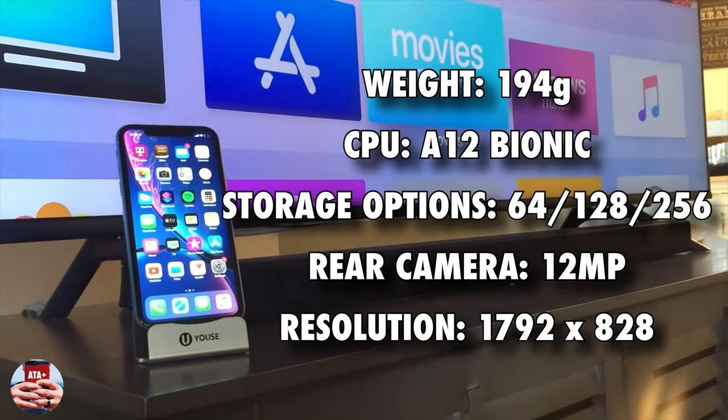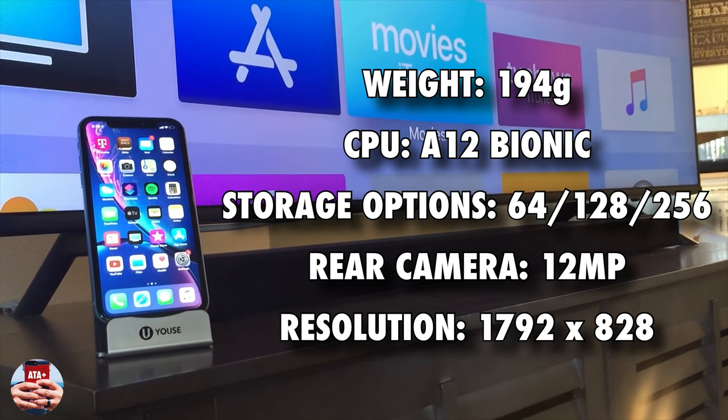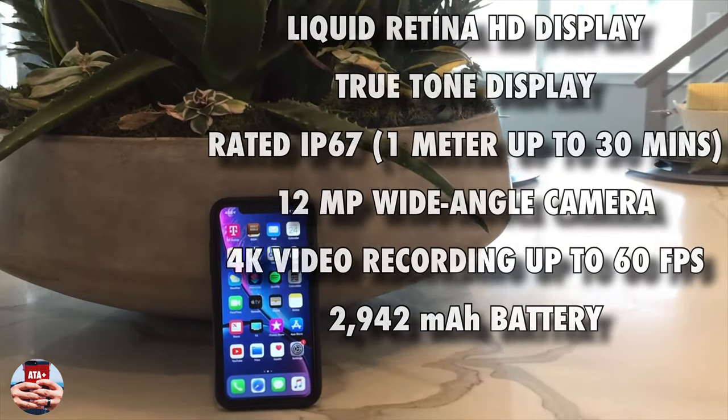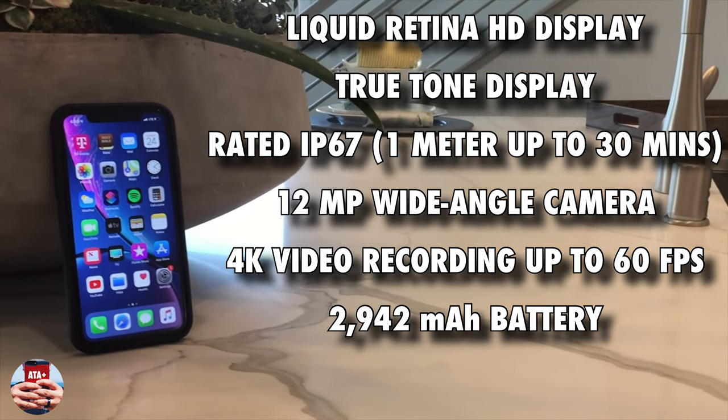What I wanted to do is kind of just showcase some of the features of the iPhone XR that really stood out to me. If you're looking to upgrade — especially for me, I upgraded from an 8 Plus to the XR — some of these features I'm listing are just what made me want to make the switch.